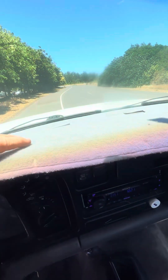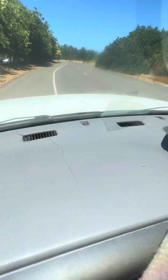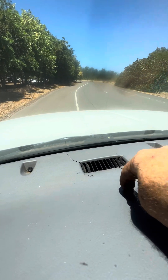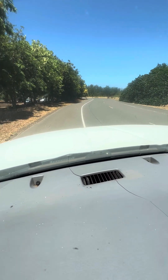It's got carpet on the dash. There's a crack on the dash up here, not too bad. That's the door buzzer.